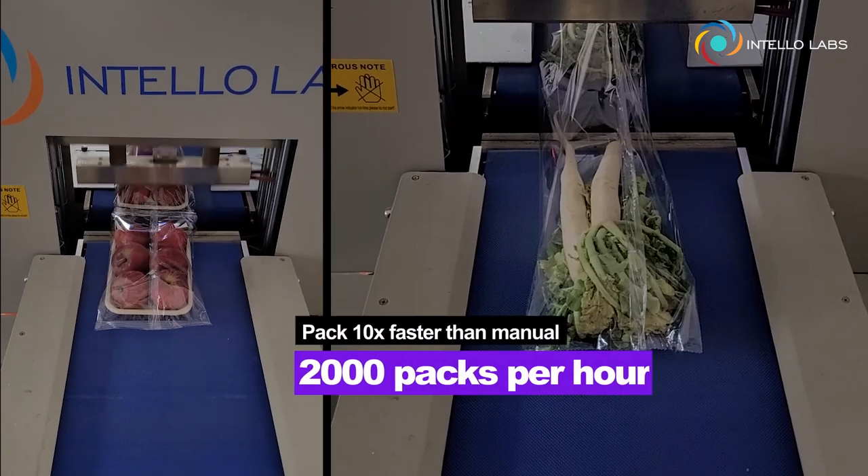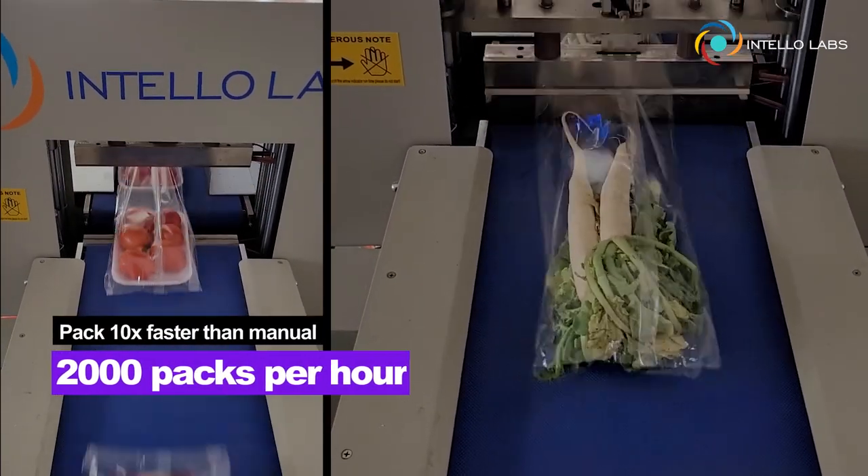Pack 10 times faster than manual packing, up to 2,000 packs per hour.